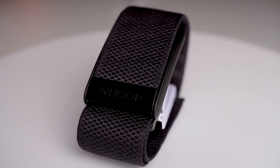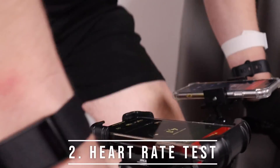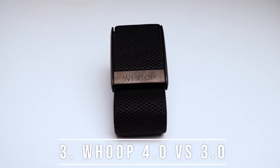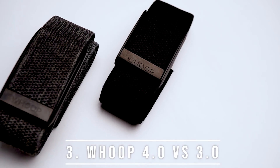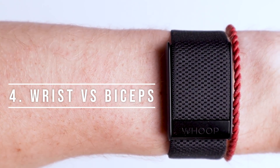In this video I do a set of scientific tests on the Whoop Strap 4.0. First I test the sleep tracking against an EEG monitor, and second I'll check the heart rate accuracy during different exercises. I'll also compare the Whoop Strap 4.0 against the Whoop Strap 3.0 worn at the same time, and I'll check if there's a difference in wearing the Whoop Strap 4.0 on the wrist or on the biceps.